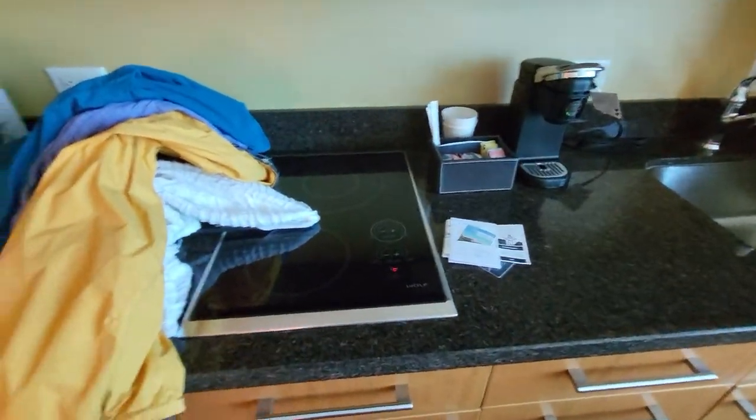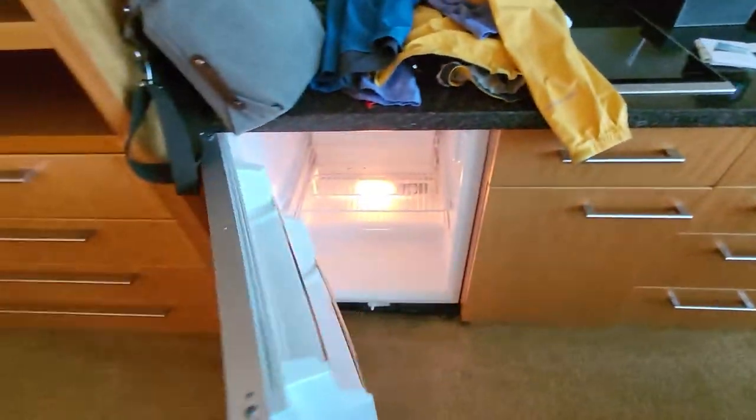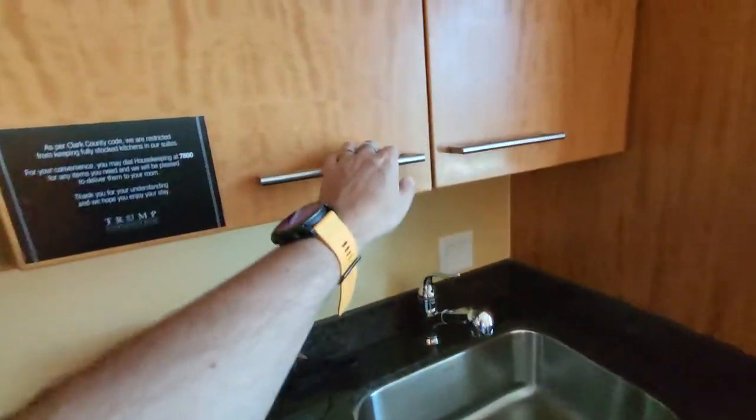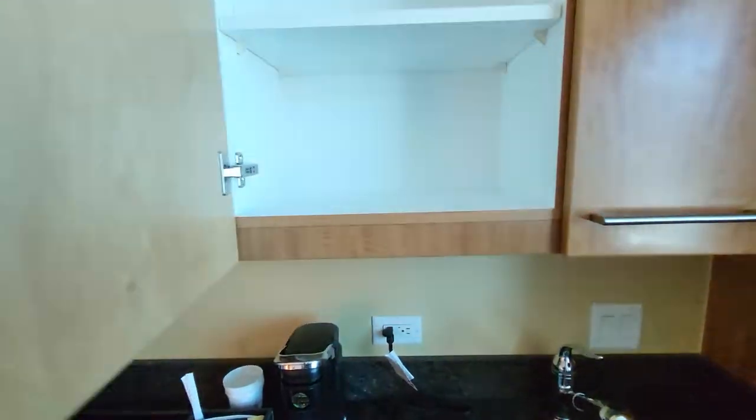Kitchen out, stove. Hey, we have a Sub-Zero refrigerator. As per county code, we're restricted from stocking kitchen items.